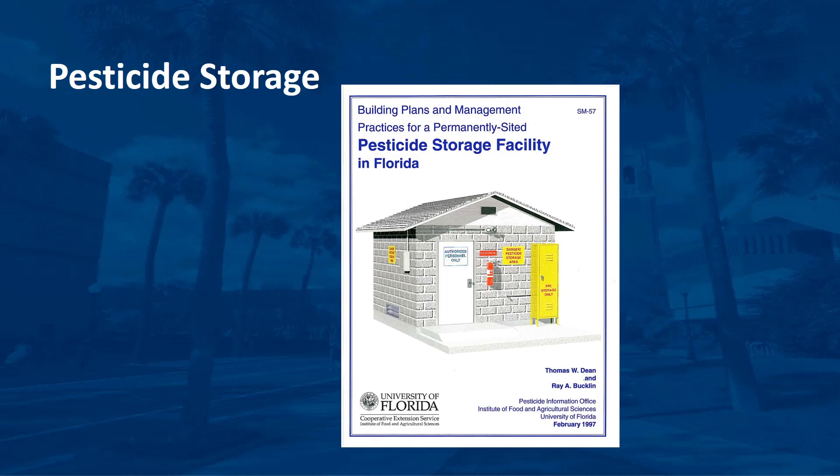Plans and specifications for pesticide storage buildings are available from several sources, including the U.S. Department of Agriculture Natural Resources Conservation Service, the Midwest Plant Service, and the UF-IFAS Extension Bookstore. These organizations' publications also contain recommended management practices for pesticide storage facilities.